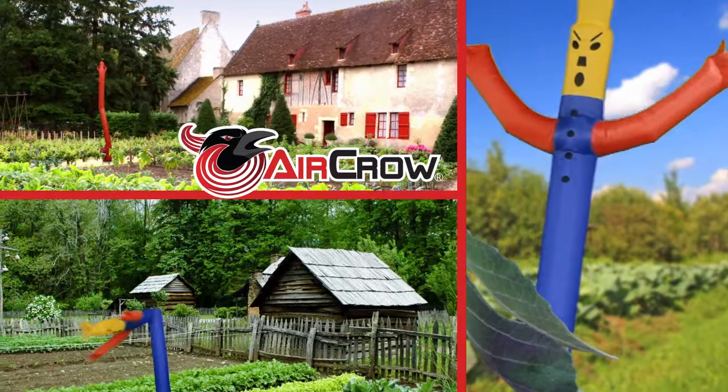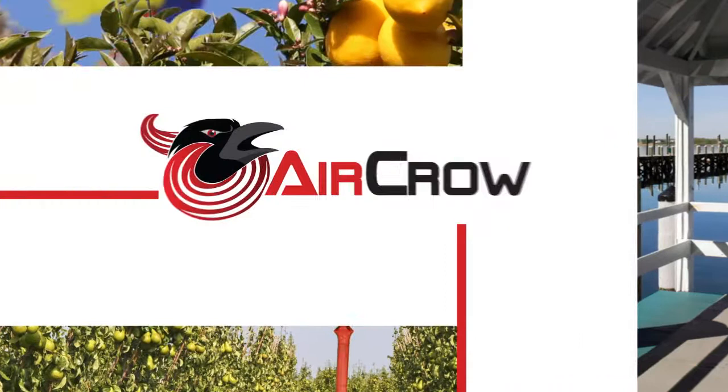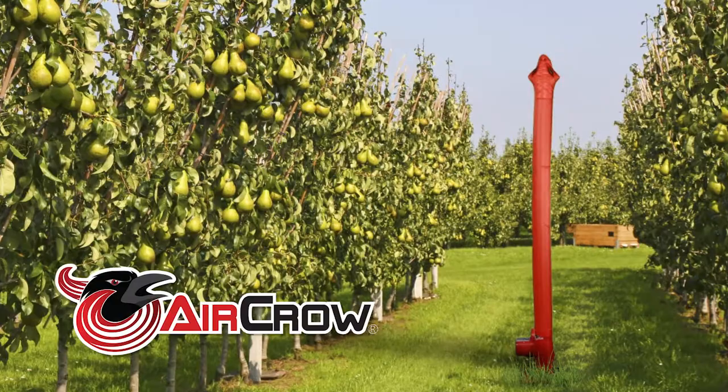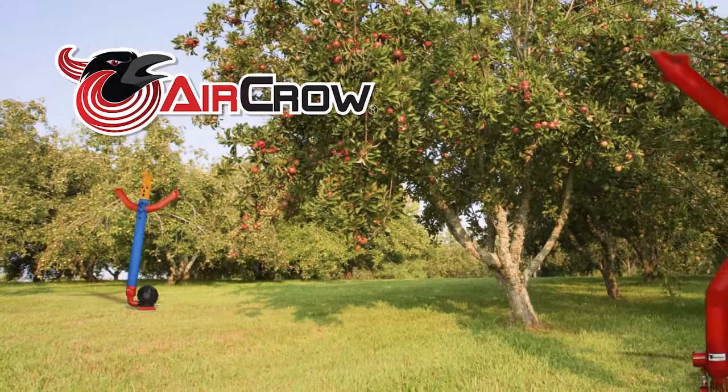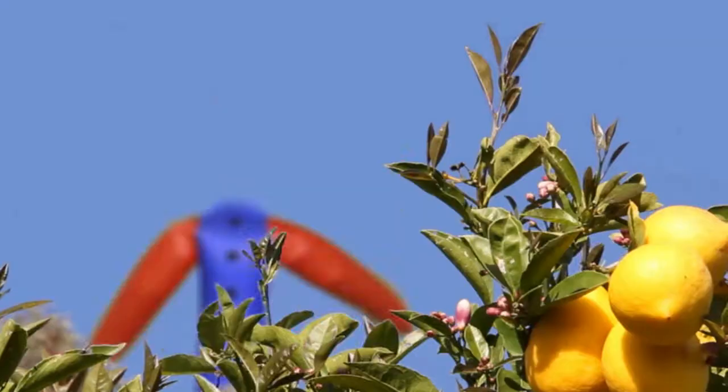AirCrow is the first inflatable scarecrow invention of its kind that is specifically designed to effectively defend your gardens, fruits and vegetables from those unwanted pests that invade your harvest right at the most vulnerable time. AirCrow Inflatable Products uses a lifelike erratic movement which will harmlessly frighten away most unwanted pests such as birds and animals, causing them to seek some other area to feed and rest.